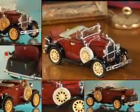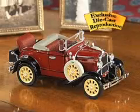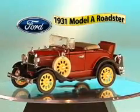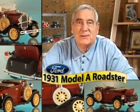Attention collectors, here's a unique piece of automotive history you won't want to miss, and it's not available in stores. The newly released precision die-cast replica of Ford's 1931 Model A Roadster — the revolutionary, best-selling trendsetter of its day — it's one of the most sought-after hot-rod collectibles today.